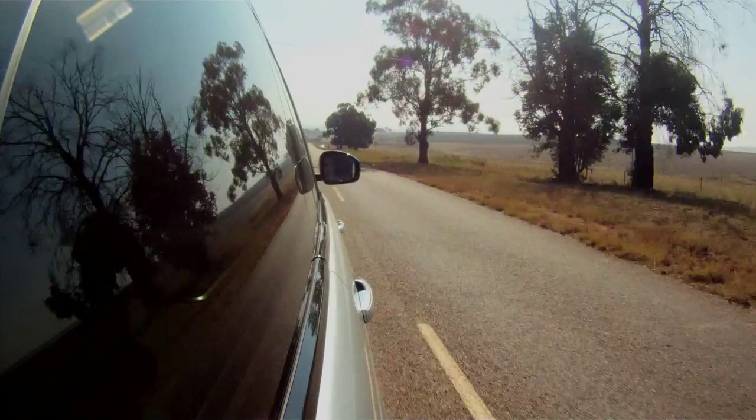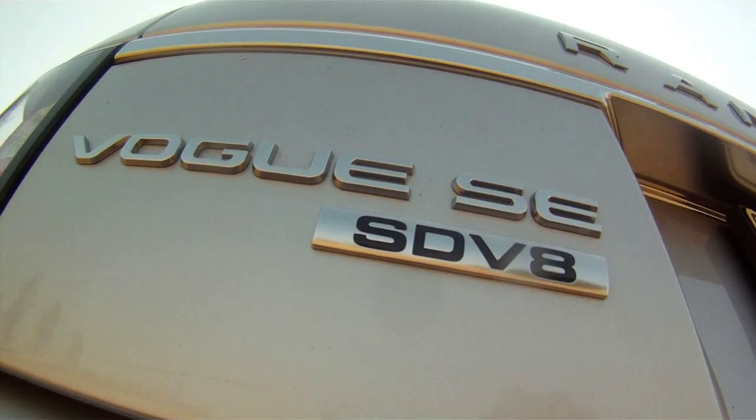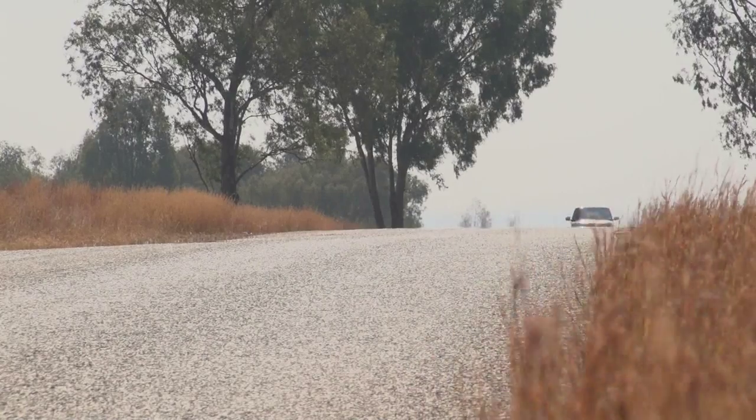There are a lot of words to describe a Range Rover. It is luxurious, it is exclusive, it is expensive. This SDV8 costs just under one and a half million rand. But there is one particular word that I like to use and that is effortless. Everything this car does, it does without fuss and without complaint. It just delivers.